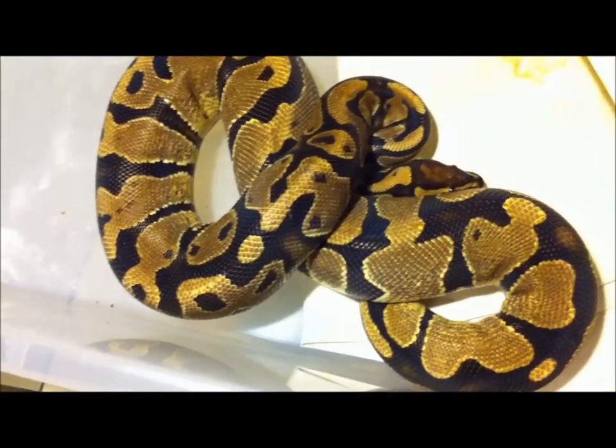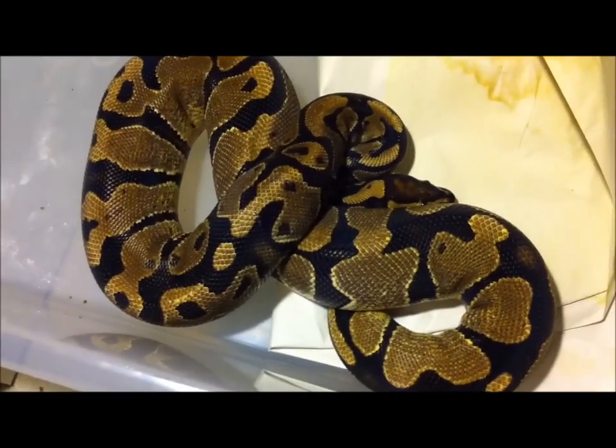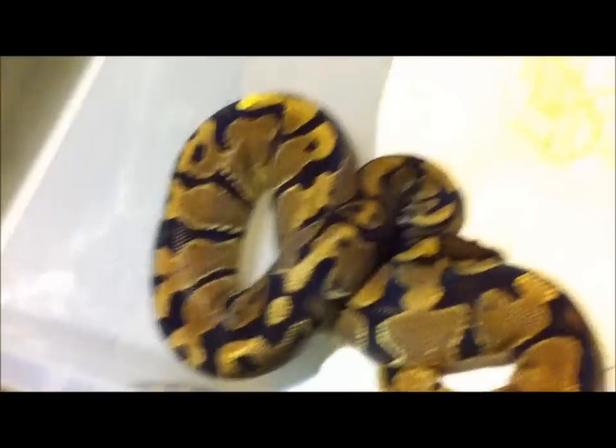Sorry guys, I need to clean this stuff. I cleaned it — believe it or not — I cleaned it yesterday last night. If you guys check in on my Facebook page, I was cleaning all of them yesterday.